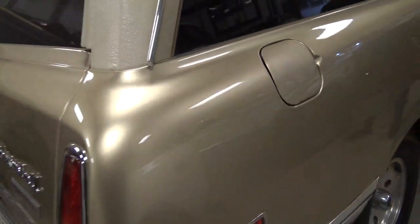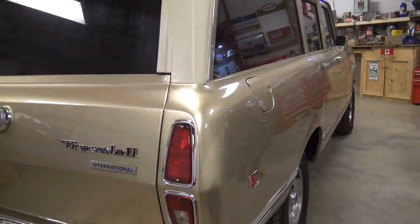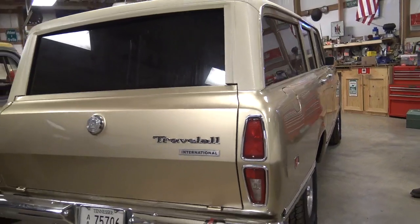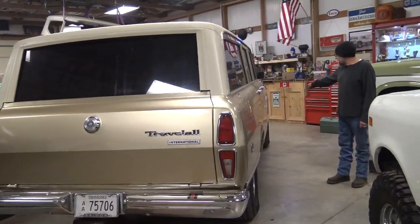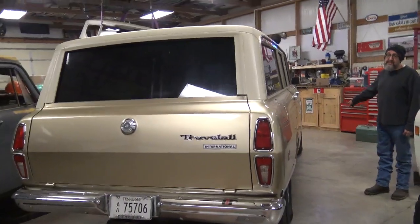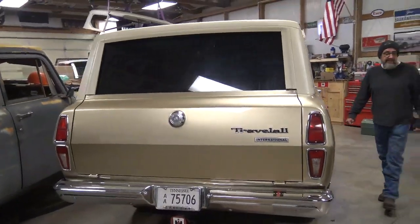It does have factory AC, so we went ahead and put a modern compressor in it. It's been retrofitted to R134. It does have front disc brakes, which it did not come with from the factory, but I think something like that is a good safety upgrade.